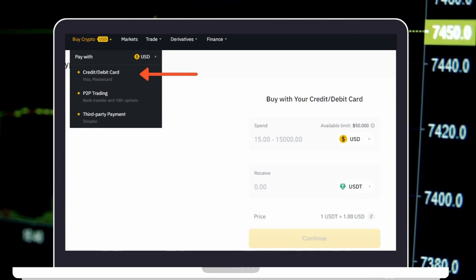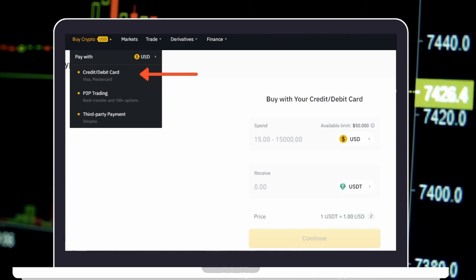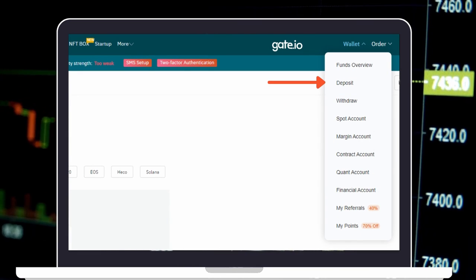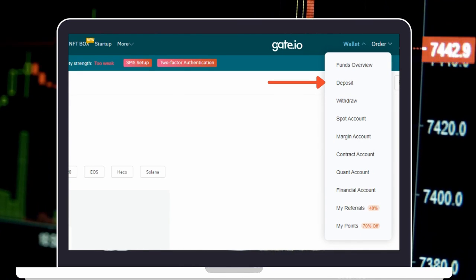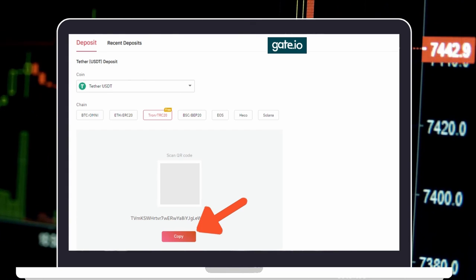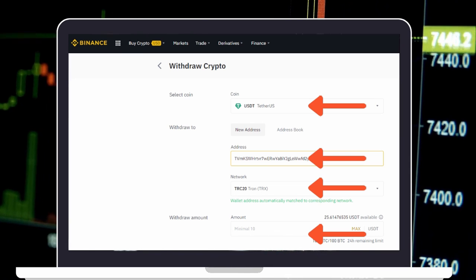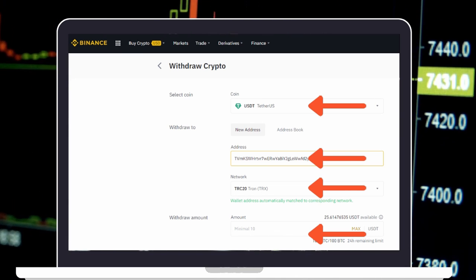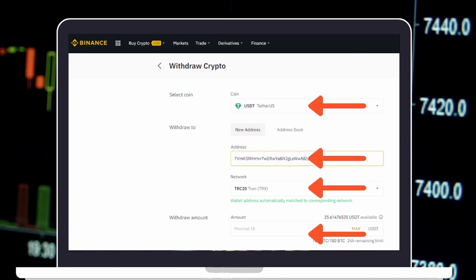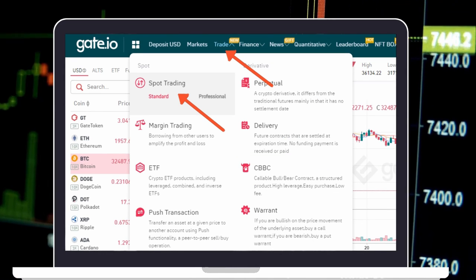If you have a Binance account already, you can purchase USDT on Binance using your credit card, then deposit USDT to your Gate.io wallet. To transfer USDT, go to the Wallet tab, then choose Deposit. Copy the USDT wallet address from Gate.io. Next, open your Binance wallet and choose Withdraw USDT. Paste the wallet address into the tab and choose Network TRC20. Then click Confirm. Once USDT has arrived to your wallet on Gate.io Exchange, purchase SafeMoon with USDT.